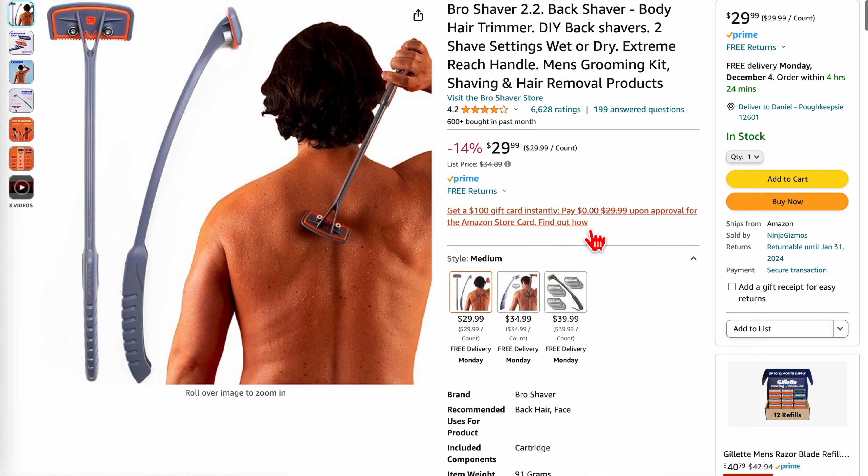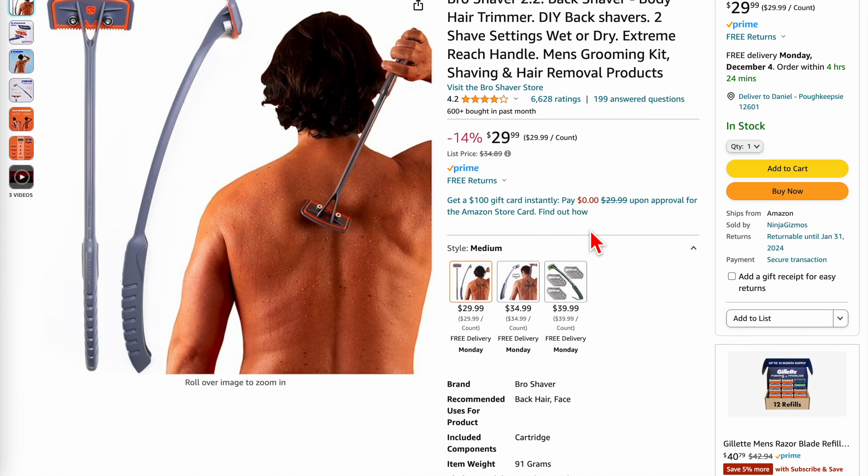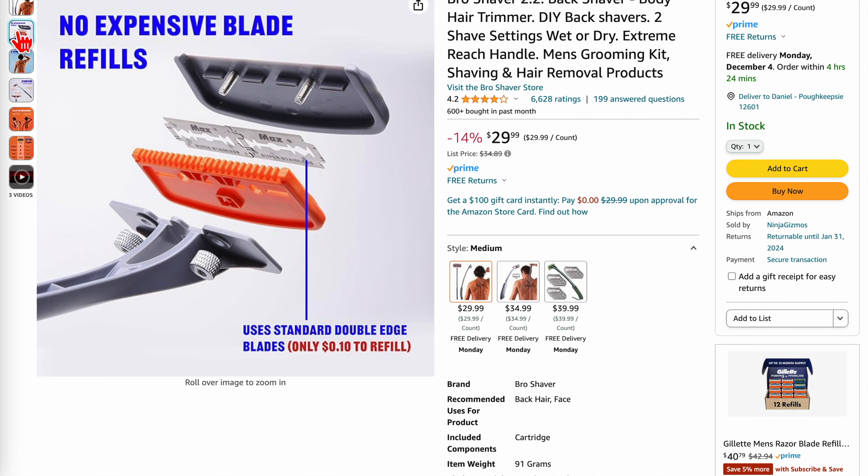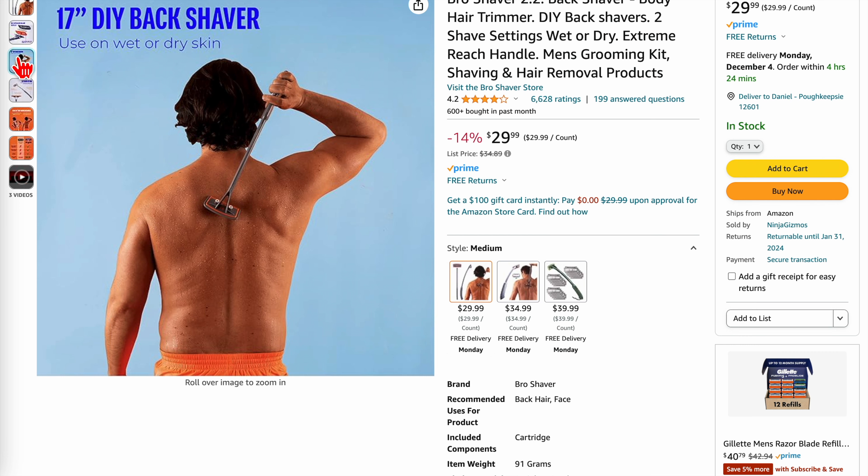Then finally, back hair, which most men struggle with. I once paid $80 for a wax treatment at a spa and it was painful, time-consuming, and expensive. This back shaver costs $30 and uses standard blades that you can get for practically nothing — 100 blades for $10, and they'll probably last the rest of your life. In 5 minutes you can clean up the back.